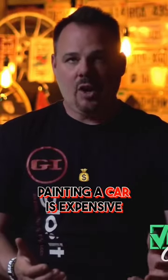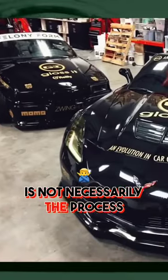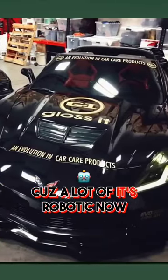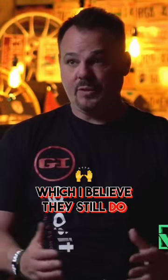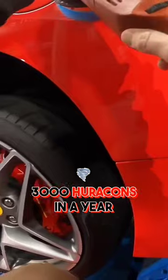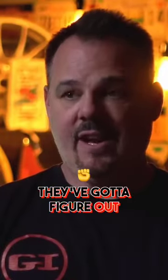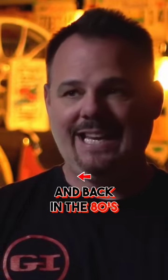If you think about it, painting a car is expensive, and the reason it's expensive is not necessarily the process in which the car is painted, because a lot of it's robotic now. It's not hand-painted like the Bentleys and the Rolls-Royces, which I believe still do some of that themselves. But when they're producing 3,000 Huracáns or 3,000 458s in a year, obviously they've got to figure out how to cut costs.